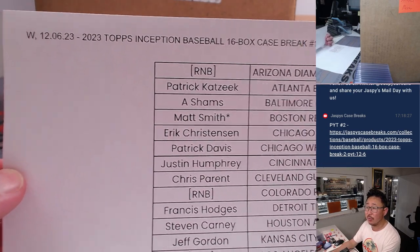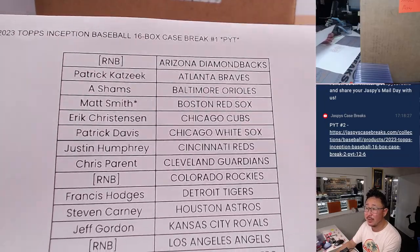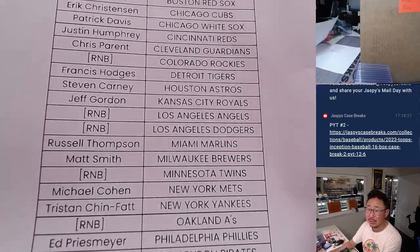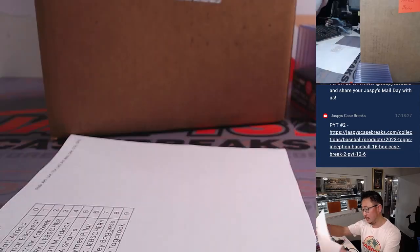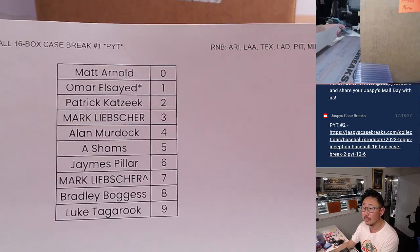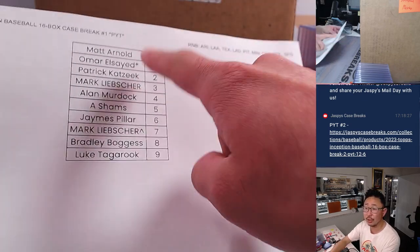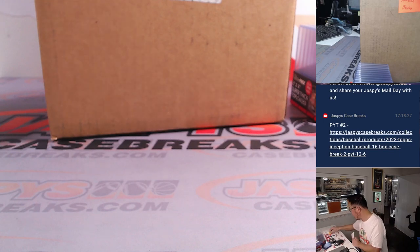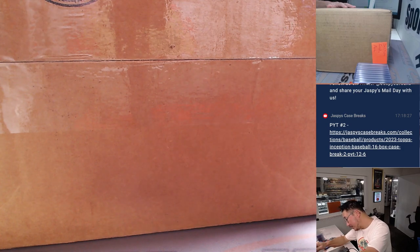A big thanks to this group right here who picked their team straight up. Matt, you ended up with Last Spot Mojo before we pulled the remaining teams for that random number block. We did that randomizer in a different video. We have those results right here, and we'll do that non-numbered card randomizer at the end of this video.